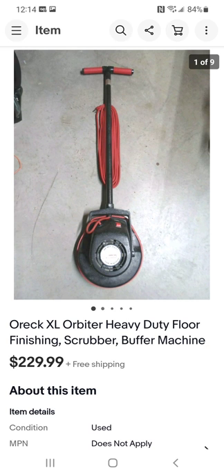This is the second floor buffer machine from this brand — Oreck — that I've sold. They're especially known for their vacuums and also make air purifier machines. I paid $25 for this one and sold it for $229.99.